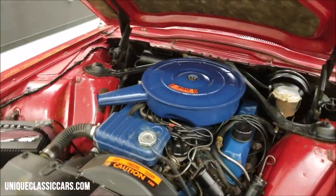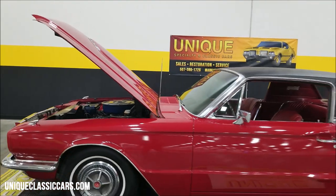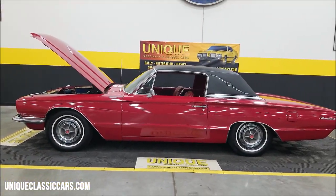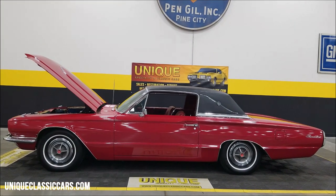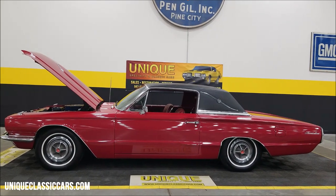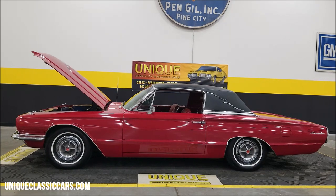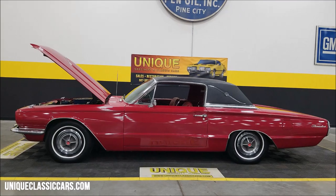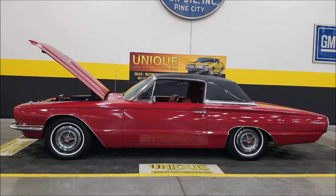Very, very nice condition considering. There you go — a 1966 Ford Thunderbird Landau, 390 V8, nicely equipped. Give us a call at 507-386-1726, or visit uniqueclassiccars.com — click the link below this video in the description. Remember, we consider trades, financing is available, we can assist with transportation, and this vehicle may be eligible for an extended service contract. Consult with your sales associate.